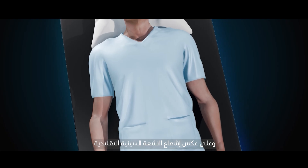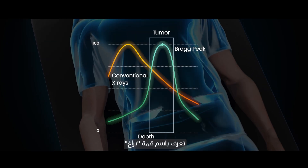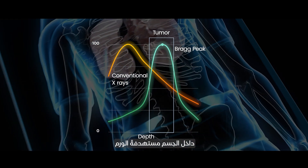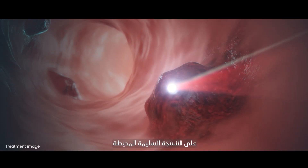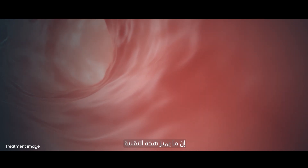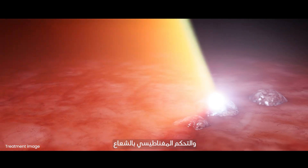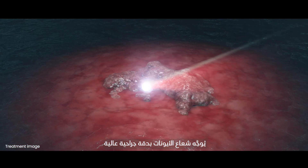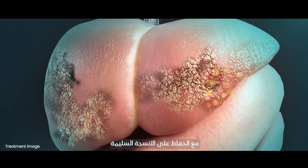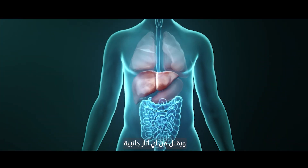Unlike conventional x-ray radiation, heavy ion therapy harnesses a unique phenomenon known as the Bragg peak, where the ions release nearly all their energy at a precise depth within the body, directly targeting tumors while elegantly sparing surrounding healthy tissue. Through high-speed acceleration and magnetic beam control, the ion beam is guided with surgical precision, ensuring that its full energy is deposited only at the tumor site, eliminating cancer cells while leaving healthy tissue virtually untouched and reducing any side effects.